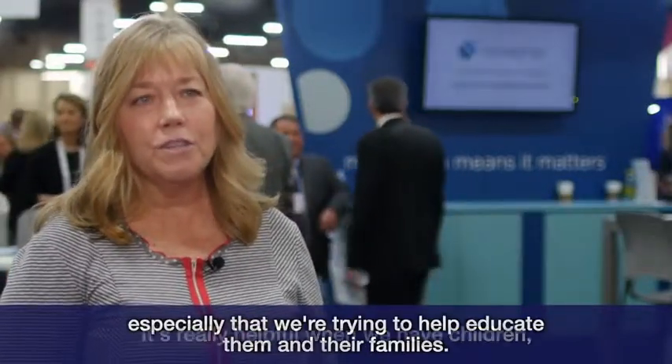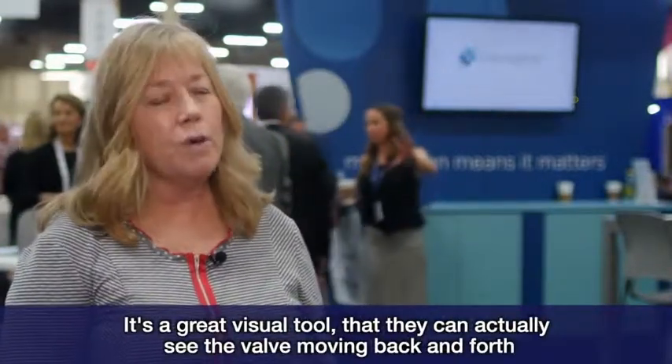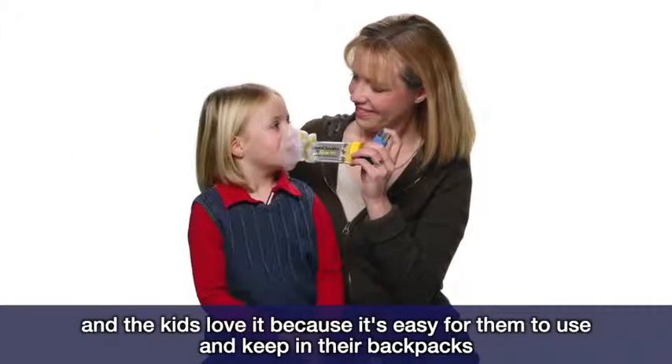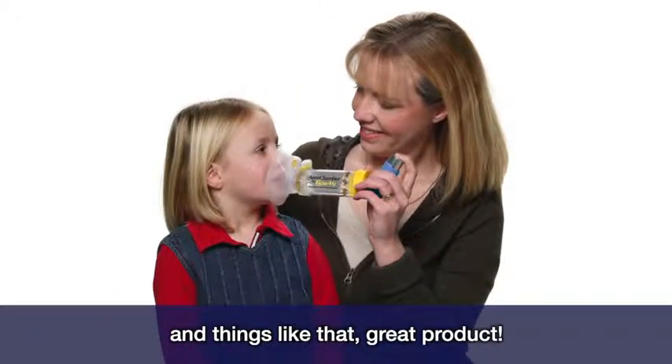One of the things that we found most helpful is using the arrow chambers. It's really helpful when we have children especially that we're trying to help educate them and their families. It's a great visual tool — they can actually see the valve moving back and forth, and the kids love it because it's easy for them to use and keep in their backpacks. Great product.